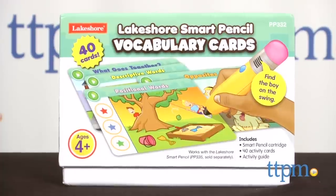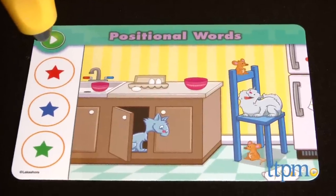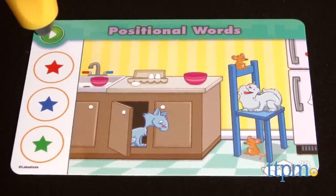With the vocabulary cards, kids hear about descriptive and positional words, and are asked to find opposites and which items go together. Touch the mouse that is hiding below the chair.